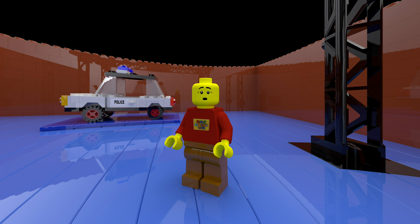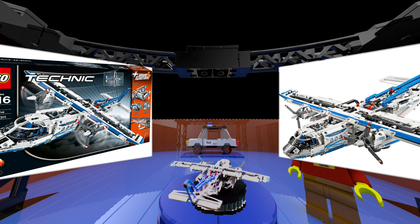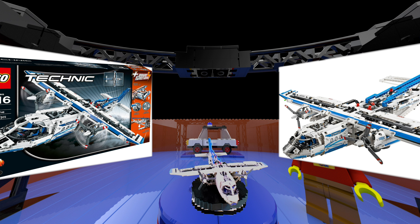Welcome to episode 49 of Bazbrick VR. 42025 is the massive LEGO Technic cargo plane and wow, it is full of features.